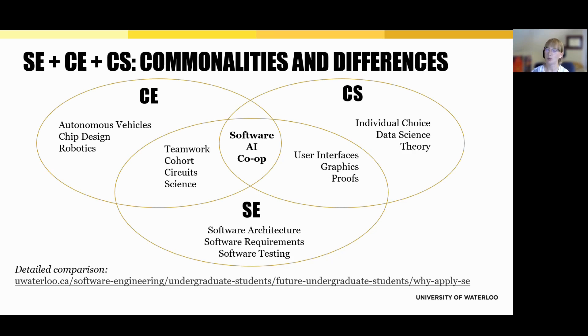Students often ask: what's the difference between software engineering, computer engineering, and computer science? All three programs share a strong foundation in software, artificial intelligence, and co-op. But how you get there and what you focus on looks a little different.